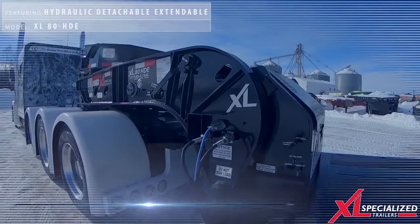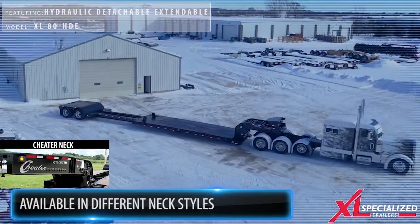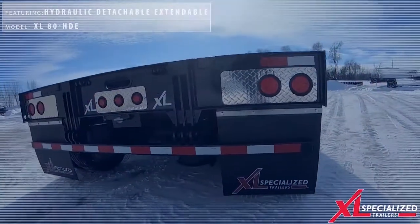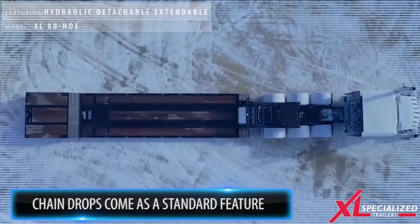There are also many different neck styles available, so you can customize your trailer to your needs. These next-generation extendable units come with more standard features such as chain drops, swing-out outrigger brackets, 6-inch greasable rollers, as well as an industry-leading track design.